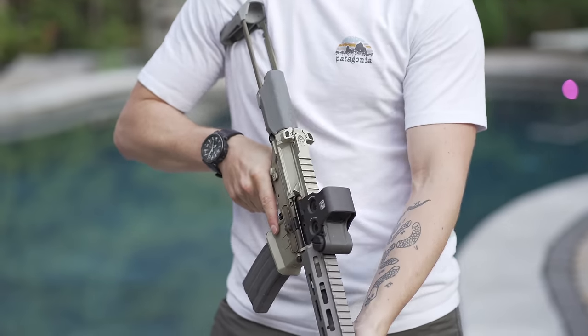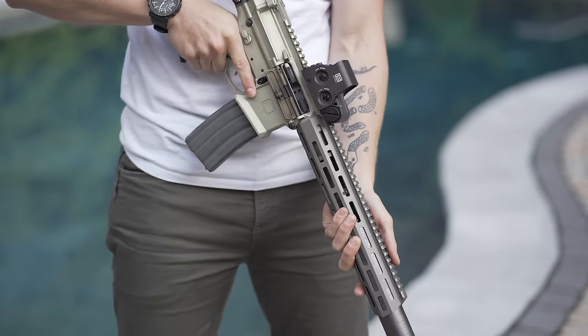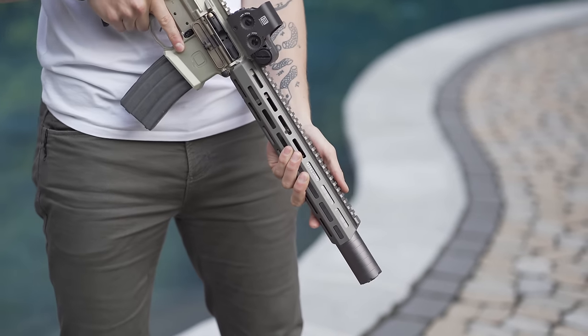It's three pounds lighter than the MP5SD, about a hundred times more accurate, about a billion times more lethal.